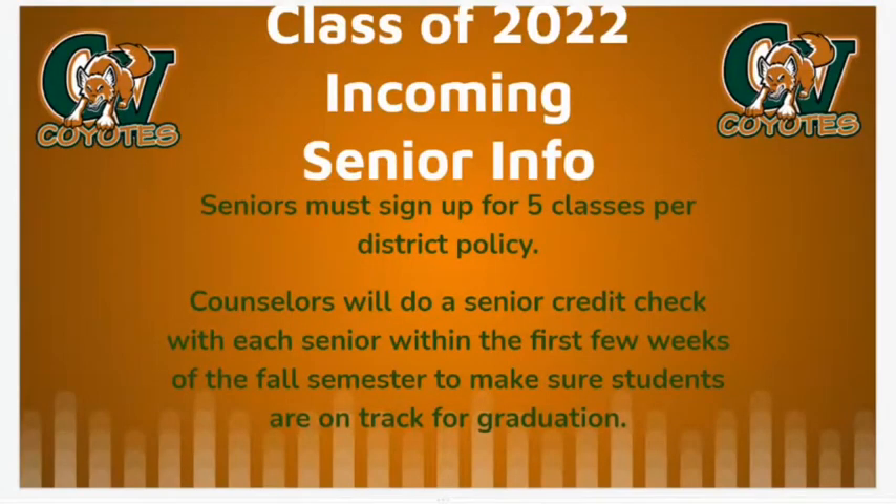Incoming seniors, please remember that you must sign up for five classes — one of those can be a lunch. Your counselor will meet with you during the first few weeks of school next year to make sure you are on track for graduation.